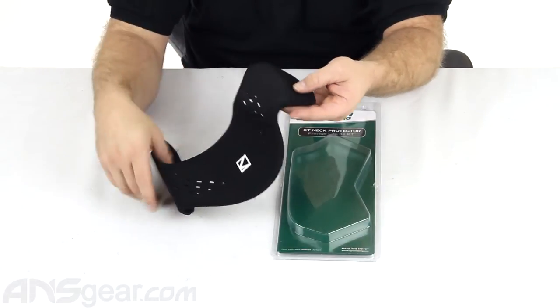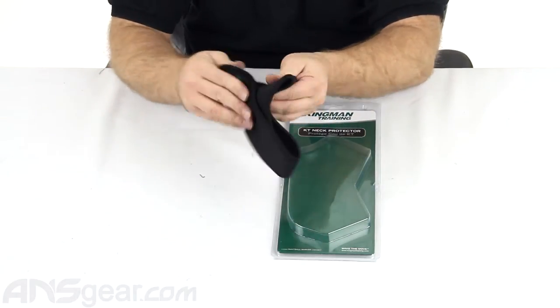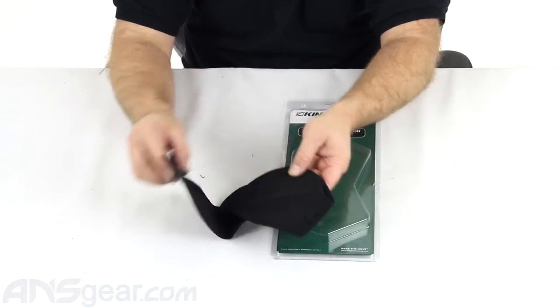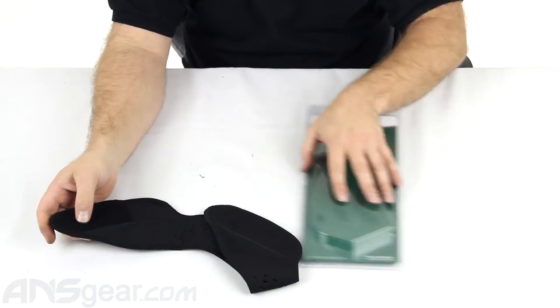It has venting to help get the moisture out and keep you nice and cool when you're sweating. The Velcro is nice and thick on there as well, so the closure is going to be nice and secure — it's going to hold it in place and definitely do a good job of protecting you.